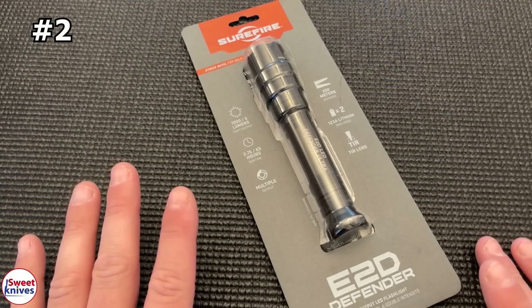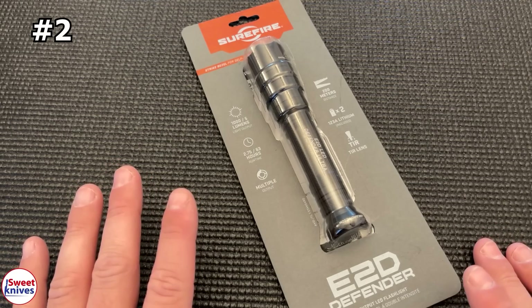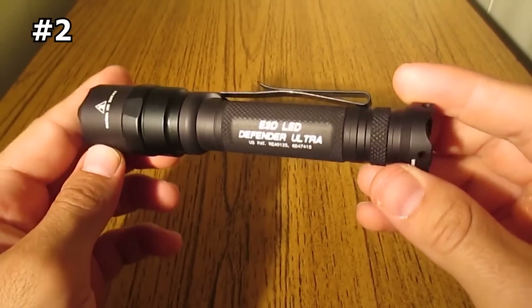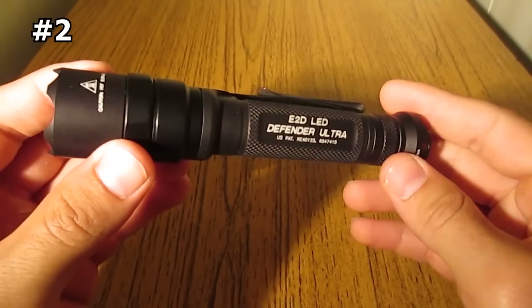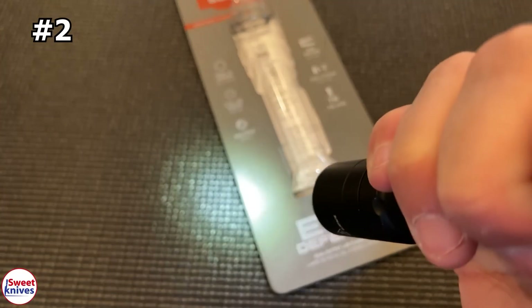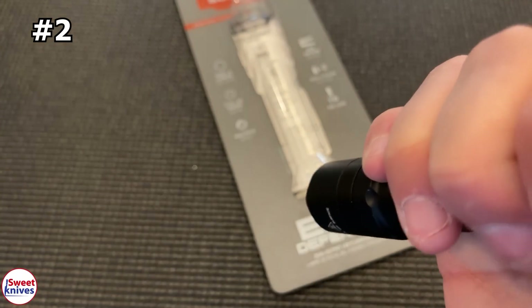Number two: Surefire E2D Survival Flashlight. The E2D Defender Tactical Flashlight utilizes a virtually indestructible high-performance LED. It offers an intense 1,000-lumen beam on high and a 5-lumen beam on low, precisely focused through the optimized Total Internal Reflection, or TIR, lens.